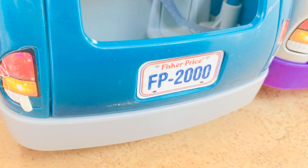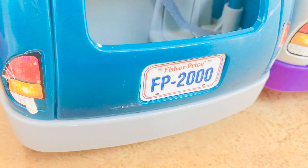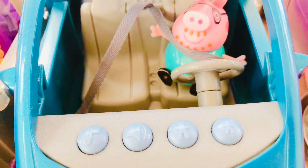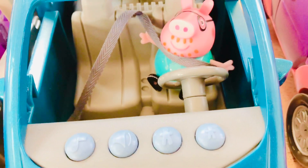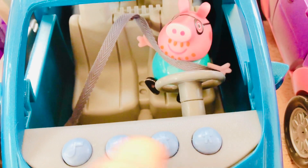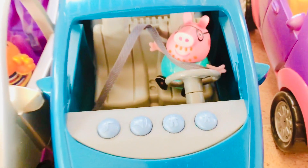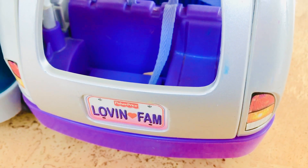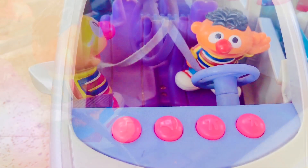In the aqua blue FP2000 van, we have Daddy Pig! And in the Lovin' Fam Silver van, we have a Sesame Street friend — it's Ernie!